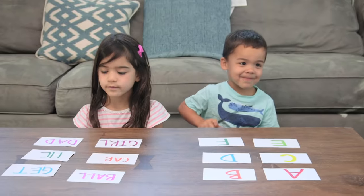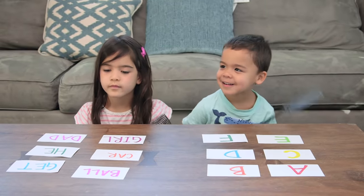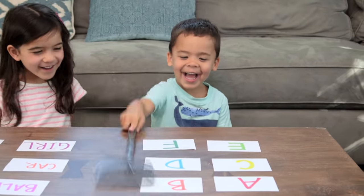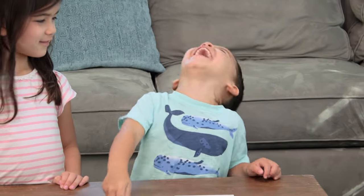You can also use this to practice letters — where's the letter B? The only downside of this activity is I think at times they were laughing too hard to actually do it.